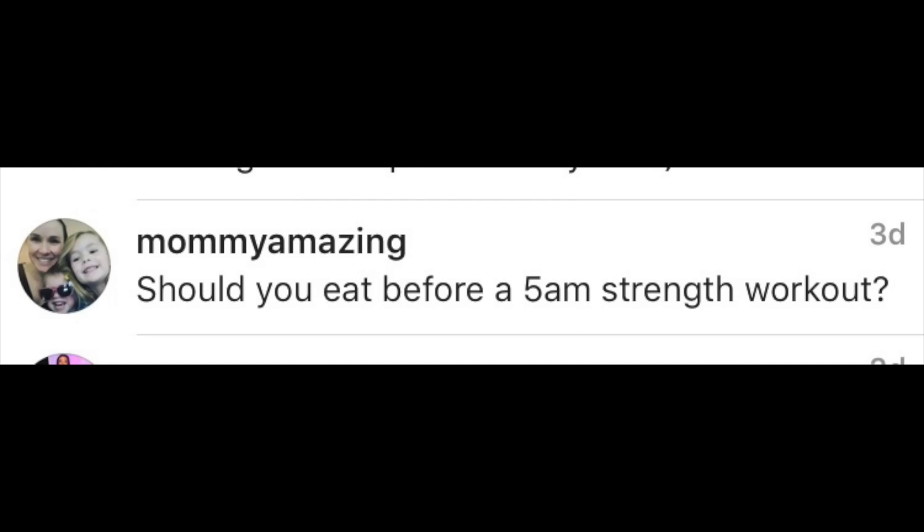Mommy Amazing asks: should you eat before a 5am strength workout? A lot of this comes down to digestibility and how well you handle eating that early. Typically most people are not able to stomach a large meal after sleeping all night. For those people, I typically have them eat their largest carb meal the night before bed, then on the way to the gym have a whey shake.